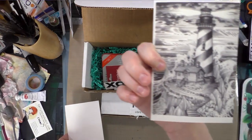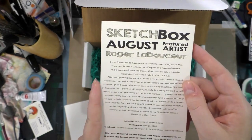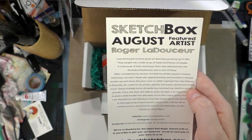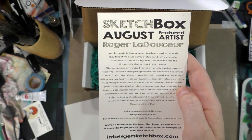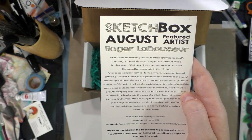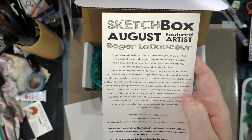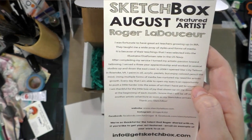Our August artist — that's a graphite sketch clearly — is Roger Ledussier. It reads: I was fortunate to have great art teachers growing up in MA. They taught me a wide array of styles and forms of media. It is because of their teachings that I was selected into the illustrator draftsman rate in the U.S. Navy.